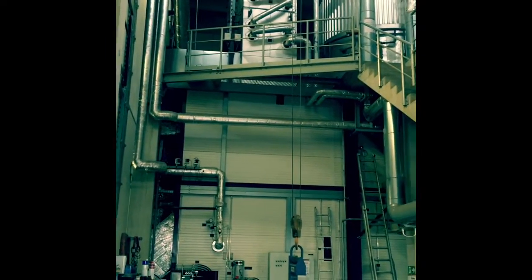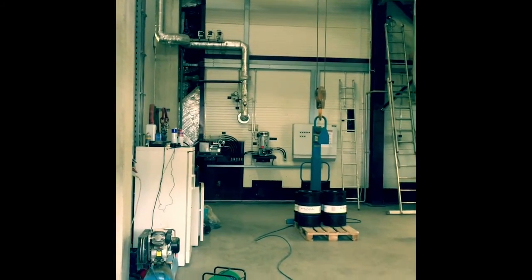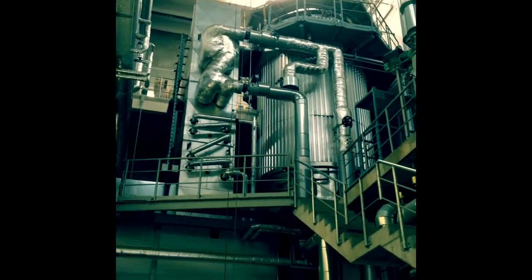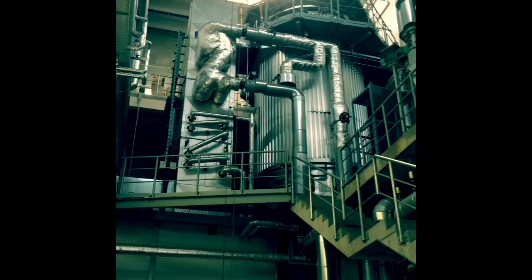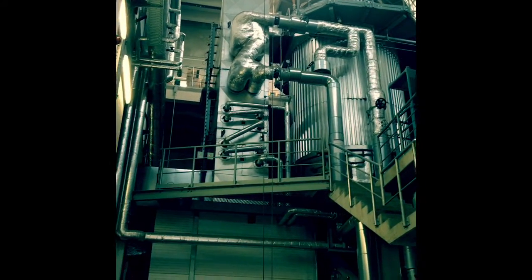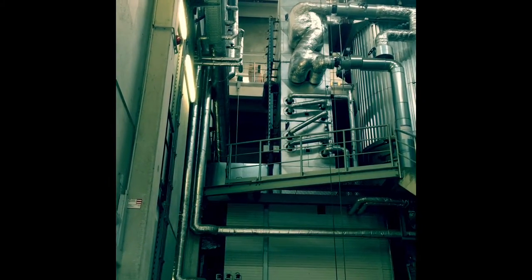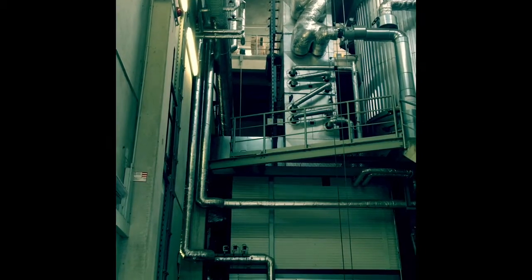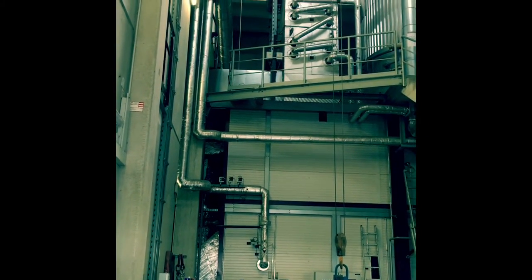Here we can see an overview of the entire system. At the bottom is the fire compartment in which the wood chips are burned. At the top is the cylindrical vessel where the thermal oil is heated. At the back of the system there is an air preheater to preheat the combustion air with the hot exhaust gases, as well as a pre-filter which filters the coarse dust out of the exhaust gas.